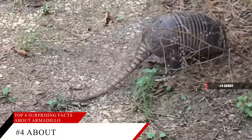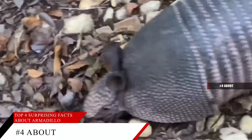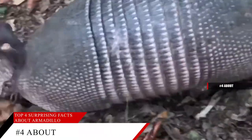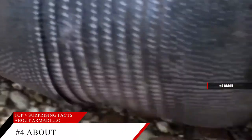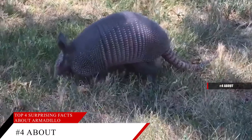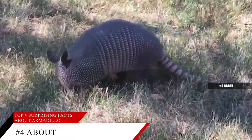There are 20 armadillo species in the Americas. Most live in Central or South America, and only the nine-banded armadillo is native to the United States. As body size and food sources vary, so do the home range and habitat of each armadillo species — in fact, everything varies when you're talking about armadillos.